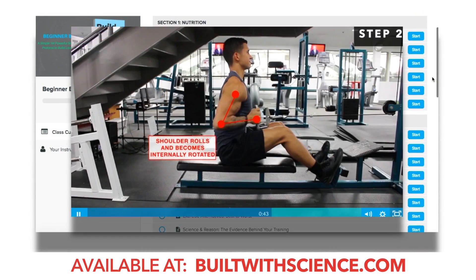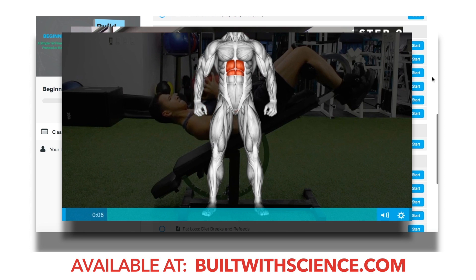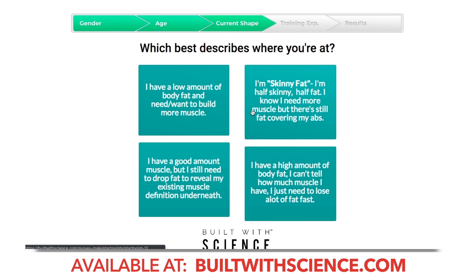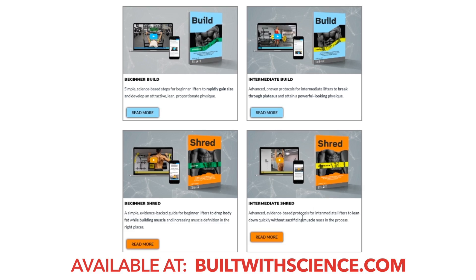And if you're looking for an all-in-one evidence-based program that applies these principles and lays everything out for you so that you can build muscle and lose fat as efficiently as possible, you can head over to builtwithscience.com and take my starting point analysis quiz to discover what program and approach is best for you.